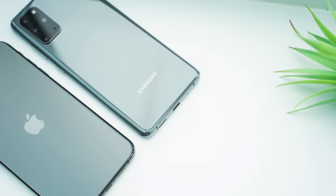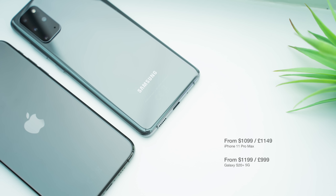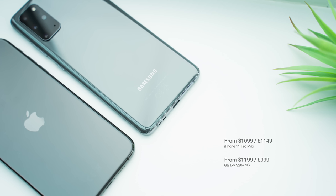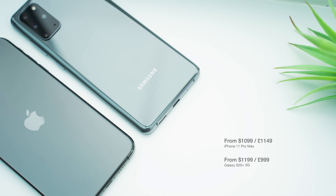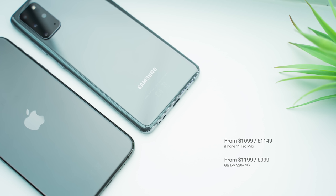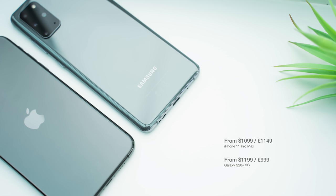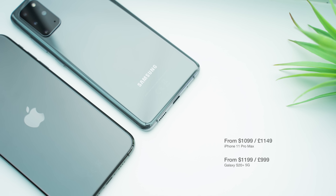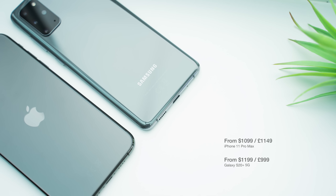The Pro Max starts at $1,099 and the S20 Plus at $1,199. Samsung are very likely to offer various price drops throughout the year, so the S20 Plus could be heavily discounted. Apple are very unlikely to offer any discount until the new phones come out. I don't think there's a substantially enough difference in price to make either phone the outright winner in terms of value.